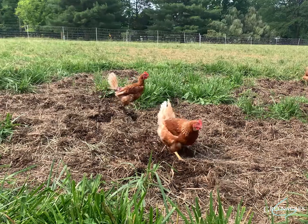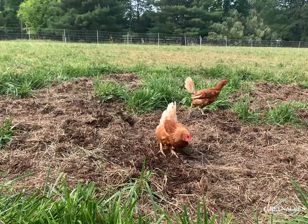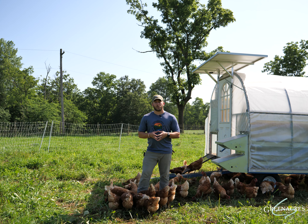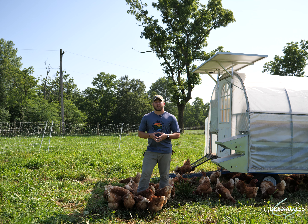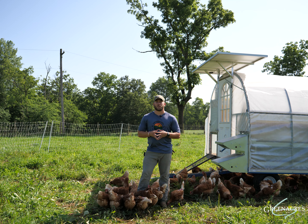We like to bring the chickens through after cattle and sheep have been here because they're able to scratch through cow pies and break up the fly larva cycle, which helps reduce fly pressure as we move forward with our cattle and sheep grazing rotations.